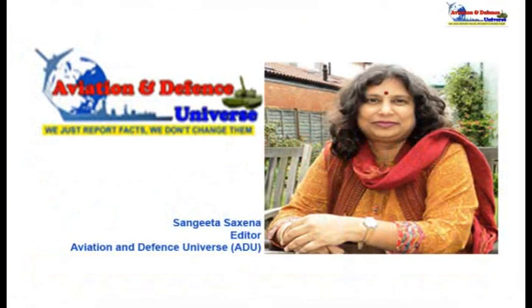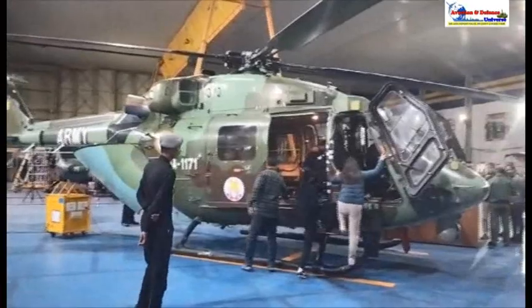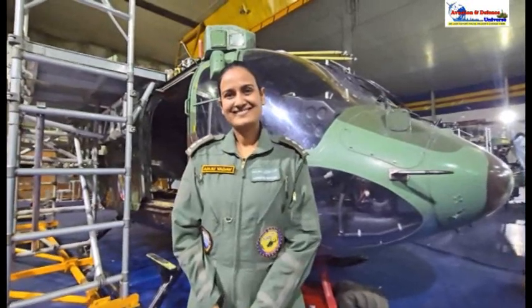Good evening everybody, this is Sangeeta Saxena, editor of Aviation and Defense Universe, getting you live from Leh. We are at the Army Aviation Unit here and I have with me Captain Anju Yadav, who is the Logistics Officer of the unit. Welcome Anju to ADU's chat room — wonderful to have you with us.